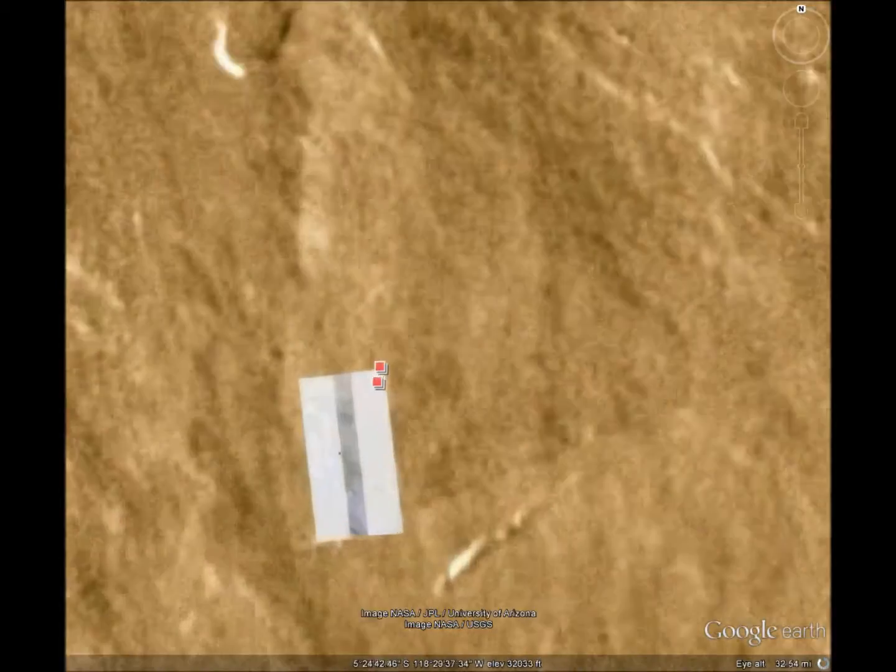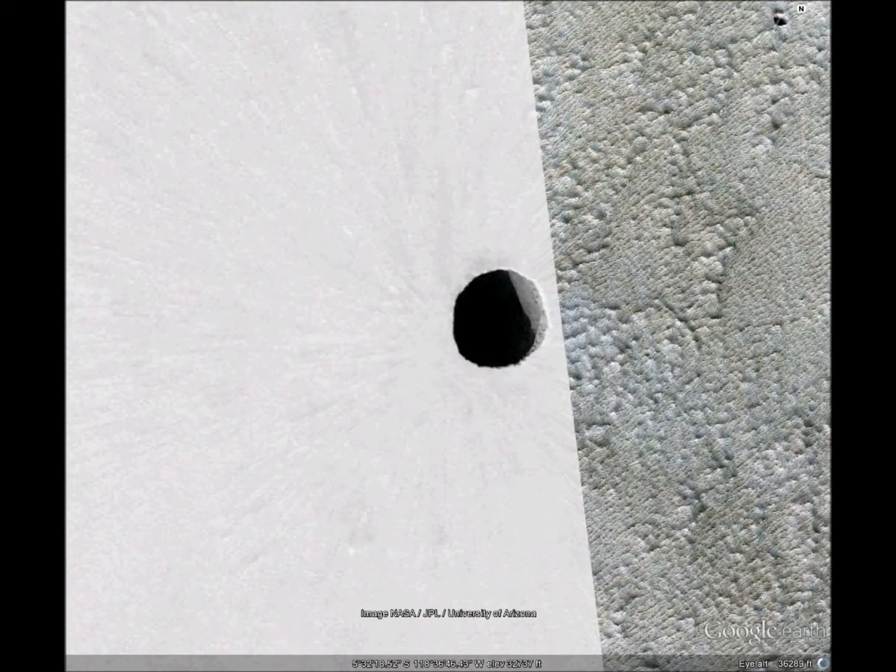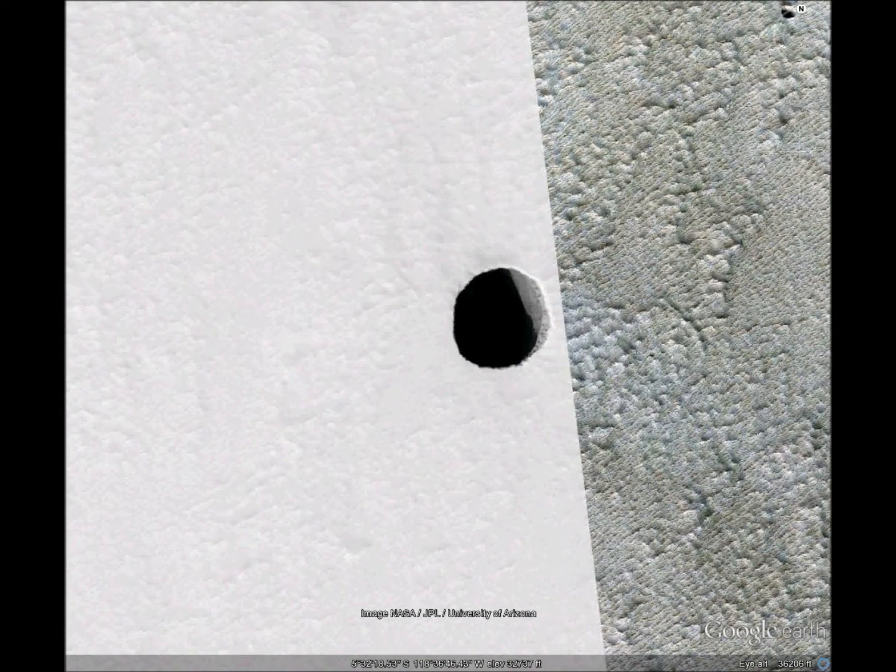Not much over here. Just a deep hole in the middle of a plain. Maybe a cave din. But why was the ground hollow? And is there something down there? We'd have to explore that someday.